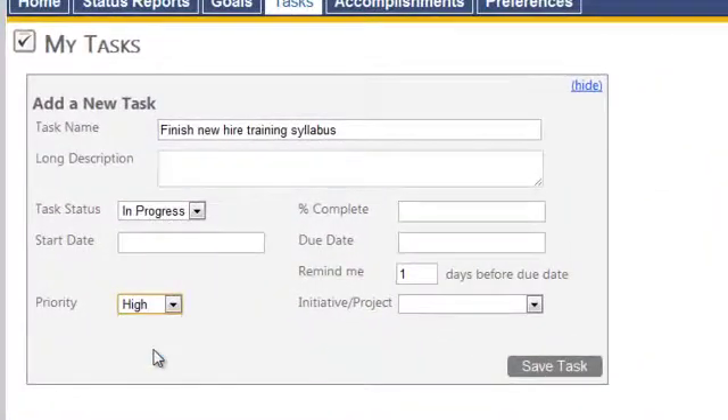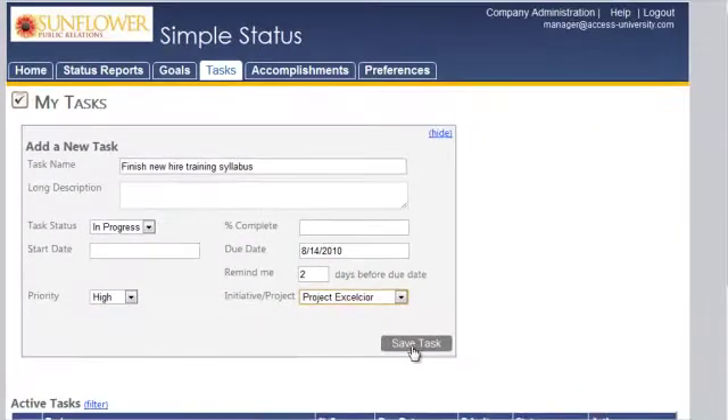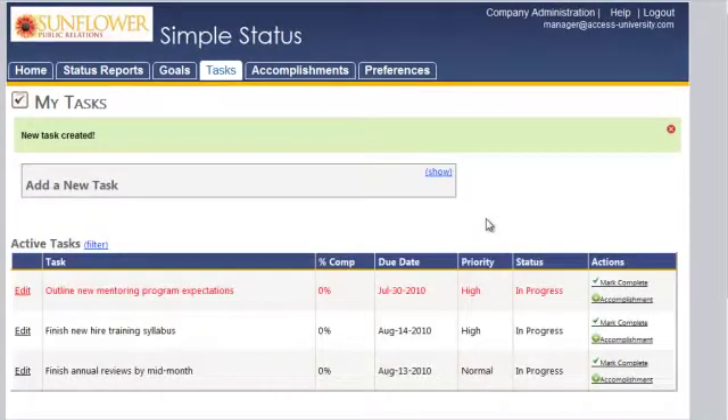Managing tasks with Simple Status is easy. Set your priorities, associate with key projects or initiatives, and even receive email reminders when tasks are near due.